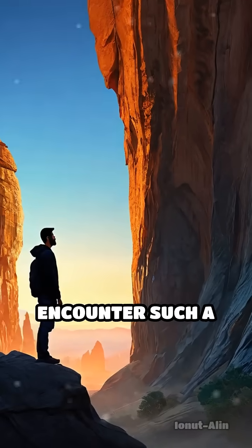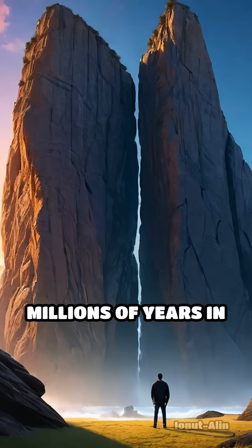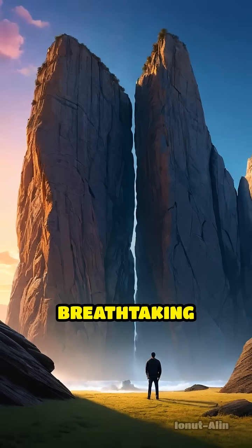Next time you encounter such a monument, remember — you're looking at a masterpiece millions of years in the making, shaped by time and the elements in a slow, breathtaking dance.